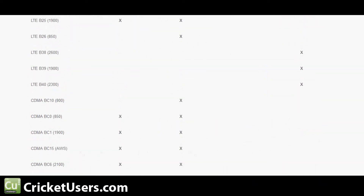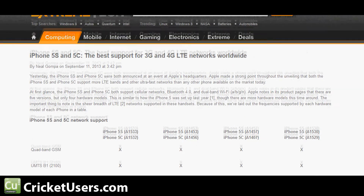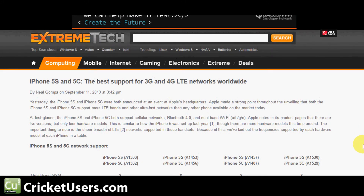So this phone definitely can support LTE — that should be a great indicator that it will be popping up on Cricket Wireless soon. Both the 5S and 5C should support LTE networks. Please like this video and subscribe to my YouTube channel — it's viewers like you that let me make these videos.